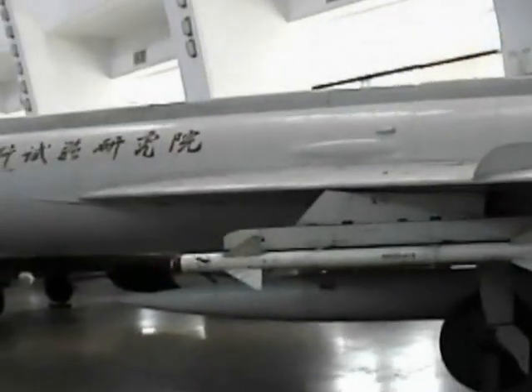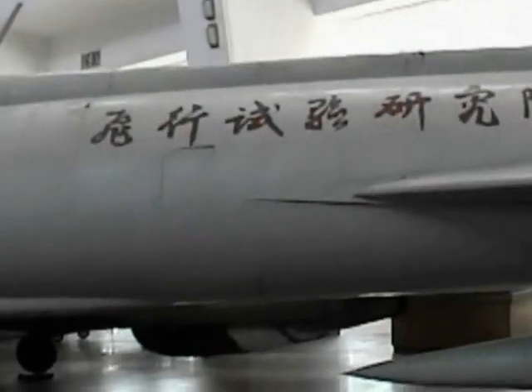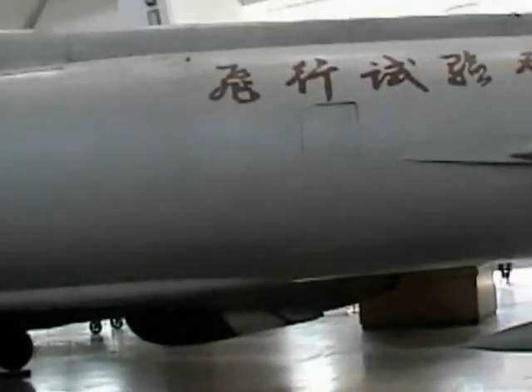This looks like — this could be a MiG F8, Chinese-made fighter.